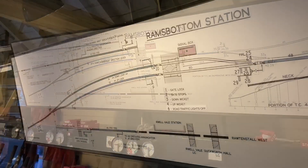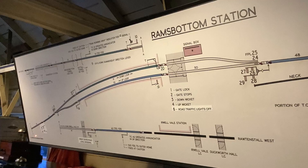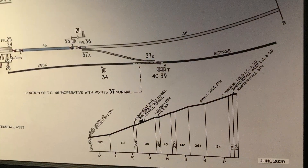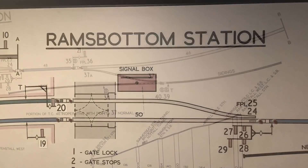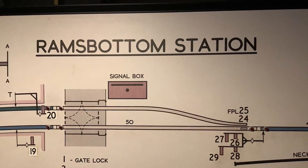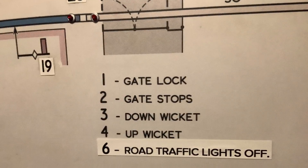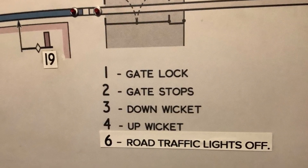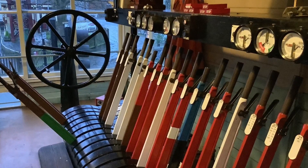Ramsbottom level crossing is quite unique in heritage preservation in that its level crossing is interfaced with a set of traffic lights for road users. These are part-time red, yellow and green indications. It's worth noting that the level crossing also has pedestrian wicket gates which are also interlocked to the frame. The wicket levers are brown.